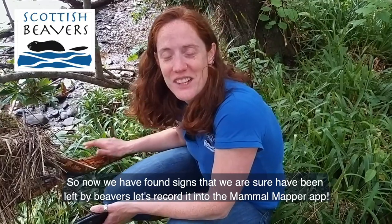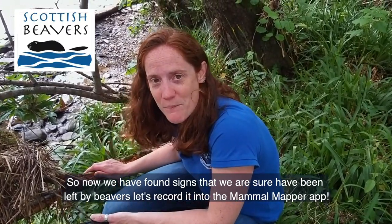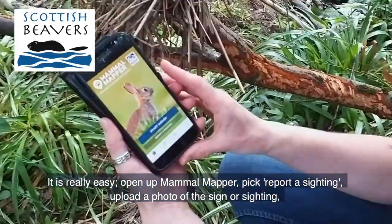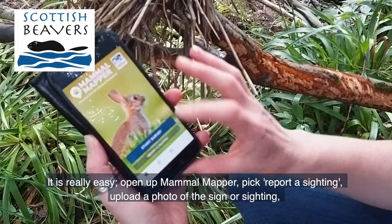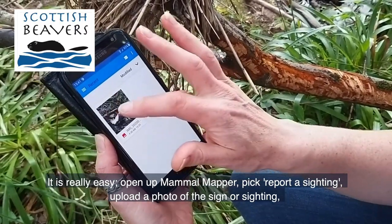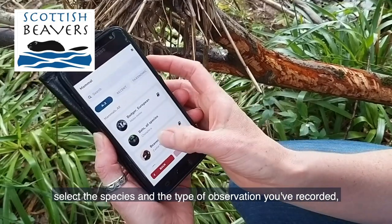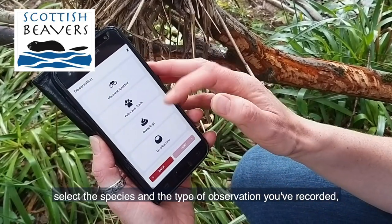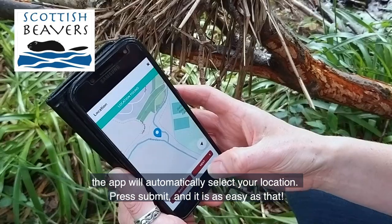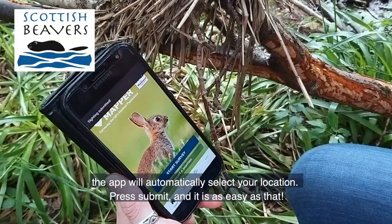We've found signs and we're sure that it's from beavers, so now let's record it into the Mammal Mapper app. It's really easy — we just open up Mammal Mapper and we can say report a sighting. We can pick a picture; here's one I've taken of the chewed stick. We say next, we say it's a beaver. And here's all the different kinds of observations — we've found feeding remains. It selects our location for us and we submit the sighting, as easy as that.